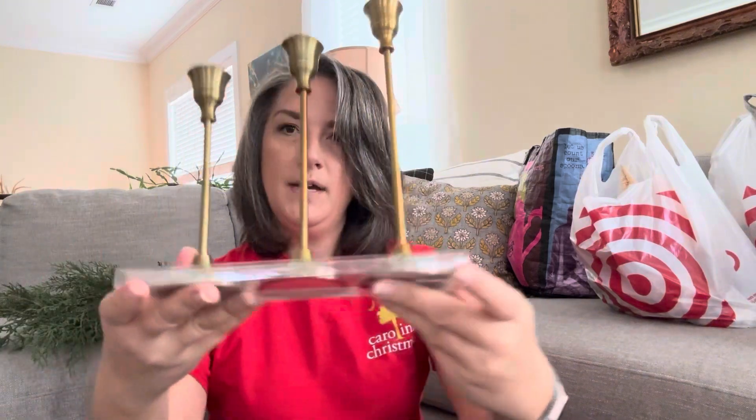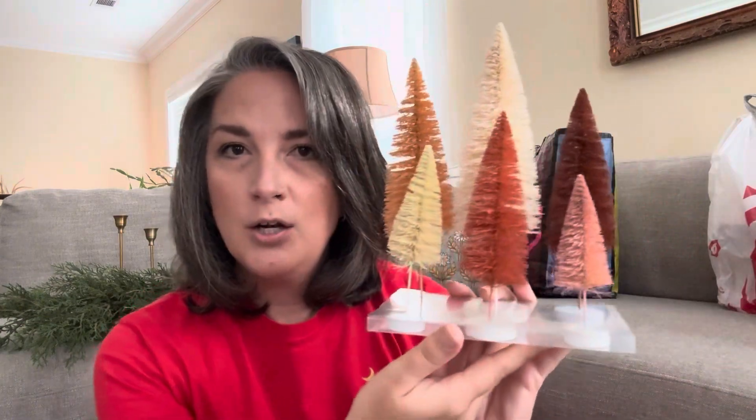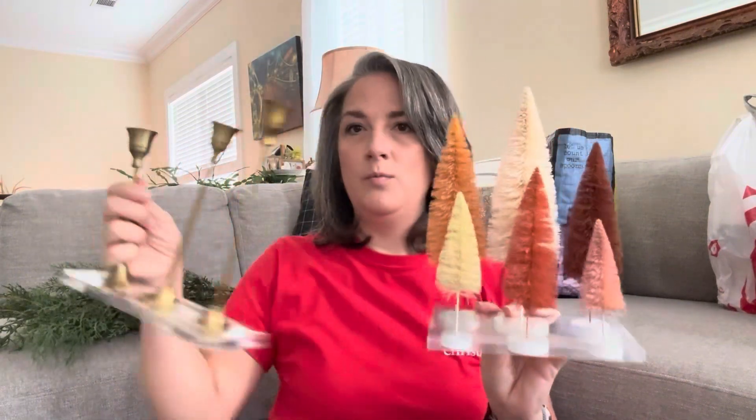This is a metal candle holder set, it was $20 from the Wonder Shop. As I was shopping through Target, I decided that this year I want to incorporate more gold into our decor, so I thought these were really pretty — kind of a brassy gold. This bottle brush tree set was $10, and they're also going to go really nicely with the gold — kind of warm, goldy colors.